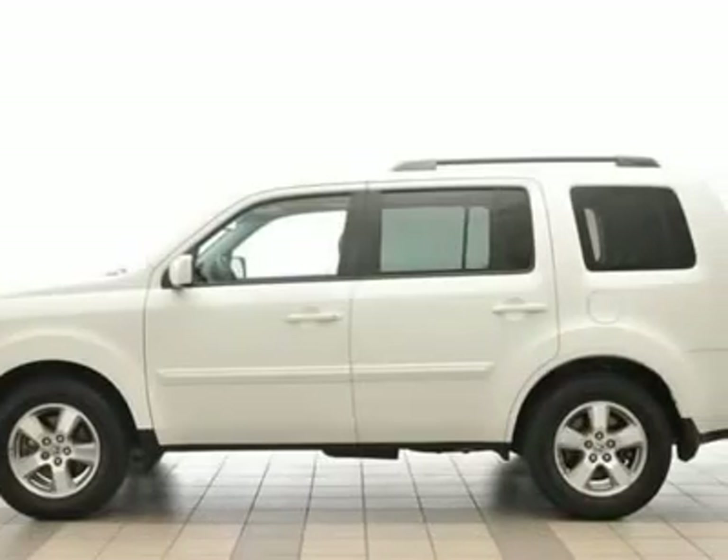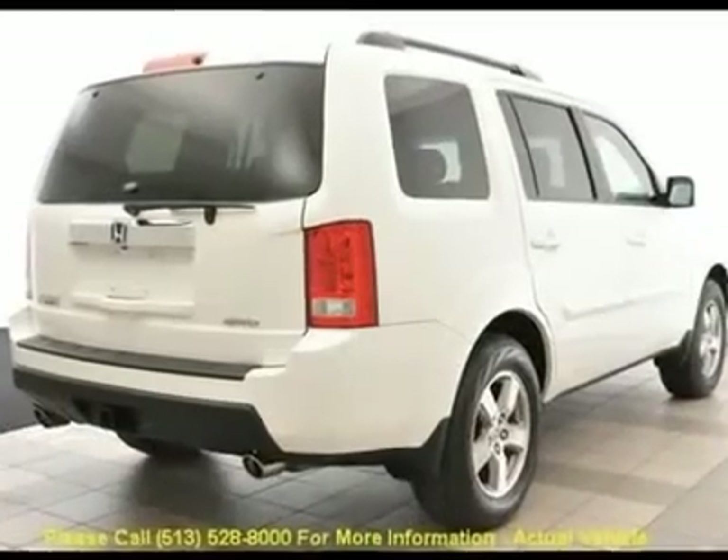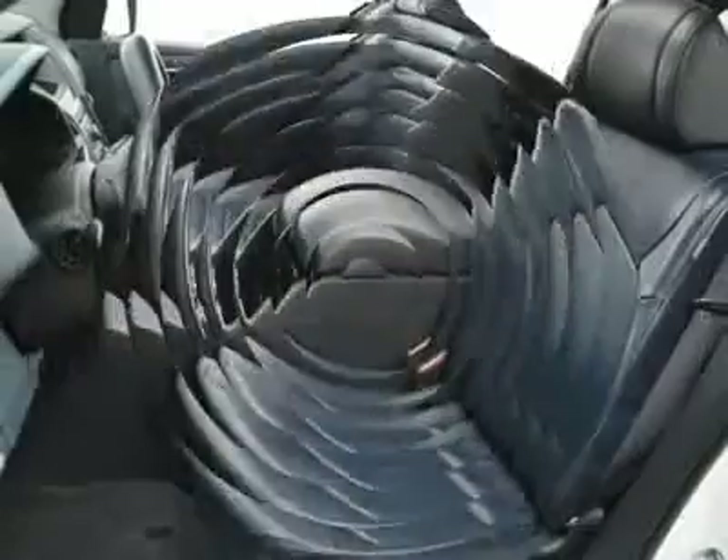Front dual zone A/C, fully automatic headlights, garage door transmitter, HomeLink, heated door mirrors, heated front seats, leather trim seats, low tire pressure warning.